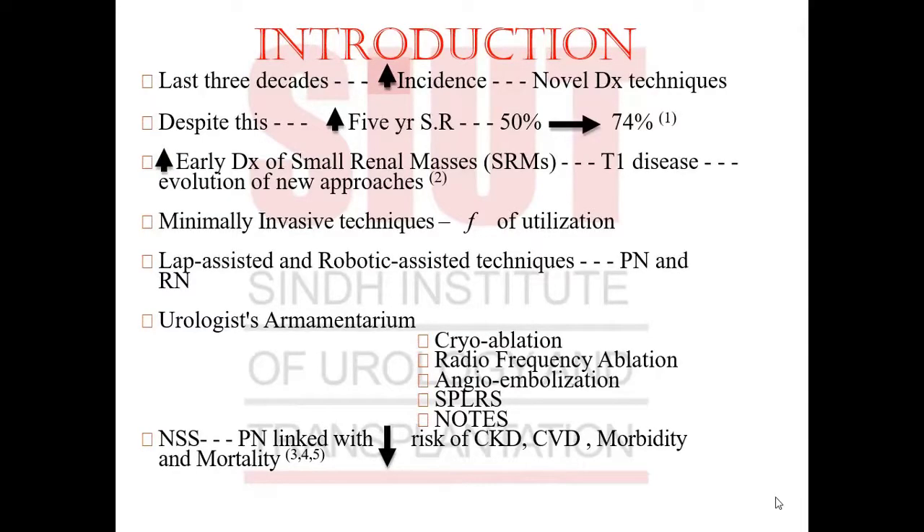A little recap: in the last three decades there has been an increased incidence of RCC. It's worthy to mention the new diagnostic techniques that have emerged, like CAT scans, MRIs, and ultrasounds. Despite this, the five-year survival rate has actually gone up from 50% to 74%. Early diagnosis of small renal masses, especially T1-stage disease, has led to the evolution of new approaches, including laparoscopic-assisted and robotic-assisted techniques for partial and radical nephrectomies.